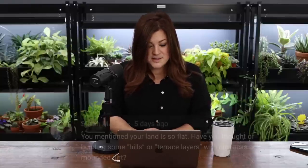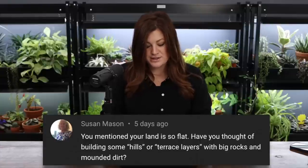Susan asked whether we've thought about building hills or terraced layers on our flat land. We thought about it in the very beginning. I'm torn on it because I don't like making land look man-made — I prefer working with your land's natural curvature. A little berm goes a long way on a flat property, but it can start to look artificial. You'd need to bring in a lot of dirt to make it look natural. It's a little out of my wheelhouse, but someone like Jack could make it look amazing.